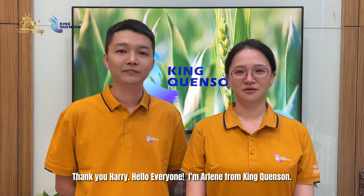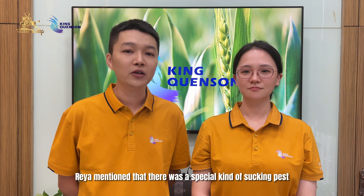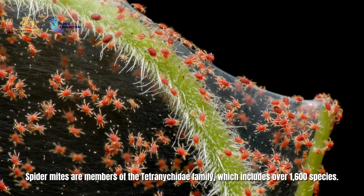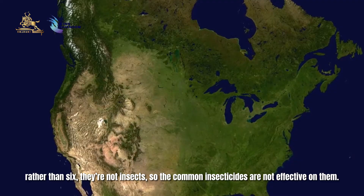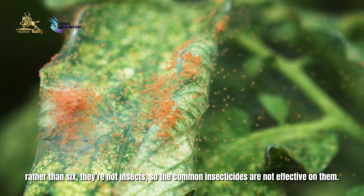Today we will continue to talk about the sucking pest control. Arlene, do you remember during the last class, Rhea mentioned that there was a special kind of sucking pest that cannot be controlled by the common insecticides? Yes, of course. It is spider mites. Spider mites are members of the Tetranychidae family, which includes over 1,600 species. They are part of the subclass Acari due to their eight legs rather than six — they are not insects, so common insecticides are not effective on them.